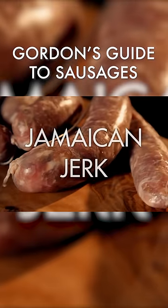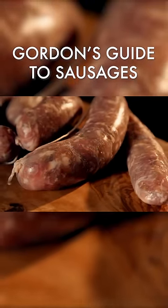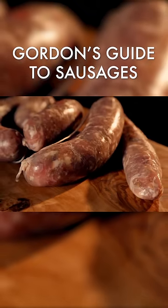Finally, jerk sausages from Jamaica, full of blow-your-head-off Scotch bonnet chilies. These are super spicy and great in tangy casseroles or simply sautéed with onions and garlic.